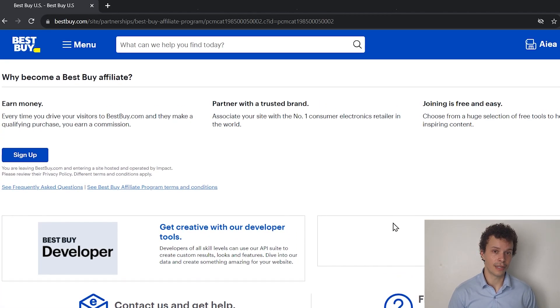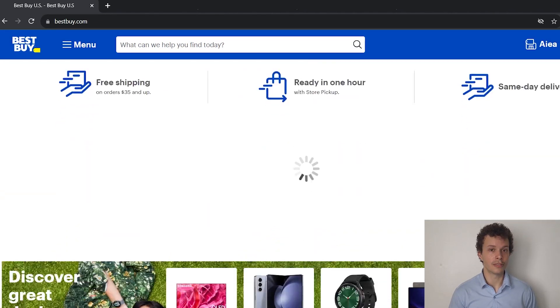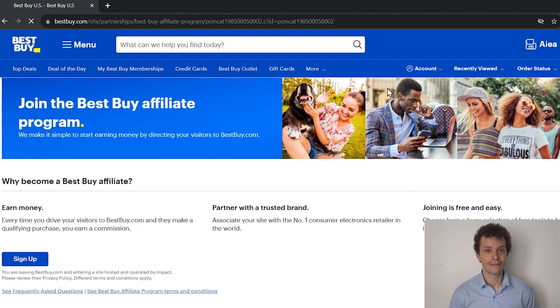So let's quickly recap. Best Buy offers an affiliate program for which they have partnered with Impact, and they offer 0.5% commission on selected goods for a first time purchase. So you can make money by promoting Best Buy products. If this is interesting to you, go to the Best Buy website, scroll down, click on affiliate, click on sign up, and get started right away. Thank you for watching and see you again in the next video.